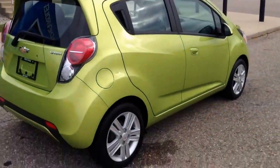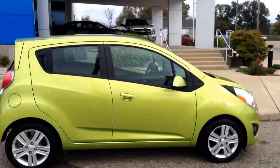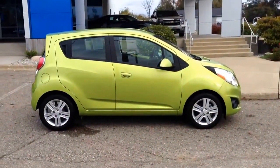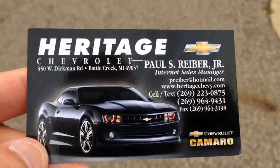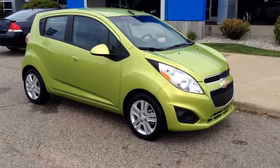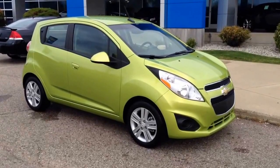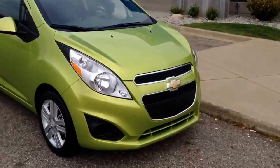Again, this is Paul Reiber at Heritage Chevrolet here in Battle Creek, Michigan. Make sure to ask for Paul Reiber — I'm the one that does all the work keeping stuff updated on the internet. I'm the internet sales manager; you can call or text me 24/7 at 269-223-0875. You can also go to my website, heritagechevy.com, to see about 30 or 40 pictures of this beautiful car.